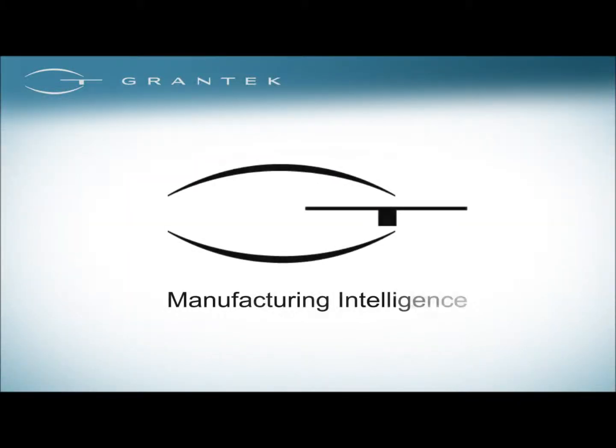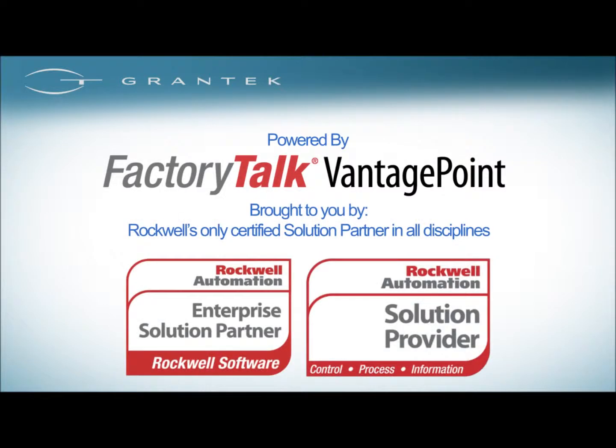Grantech Manufacturing Intelligence, powered by Rockwell Automation's Factory Talk Vantage Point. Grantech is Rockwell Automation's first certified solution partner in all disciplines: control, process, information, and enterprise.